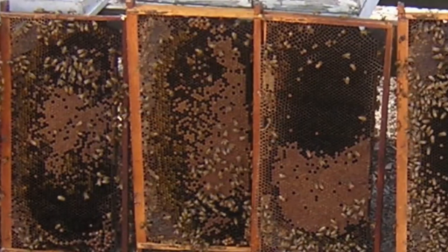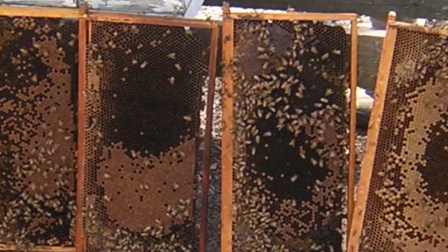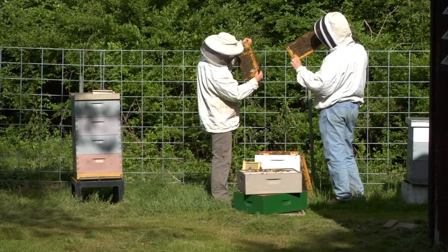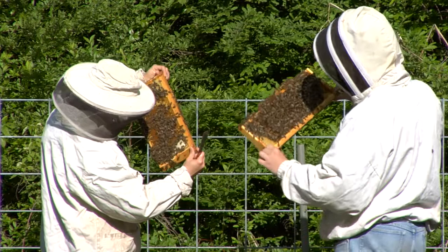This is a situation, a phenomenon, where adult bees actually leave the parent colony for no apparent reason. One of the factors we think at play here is pesticides.